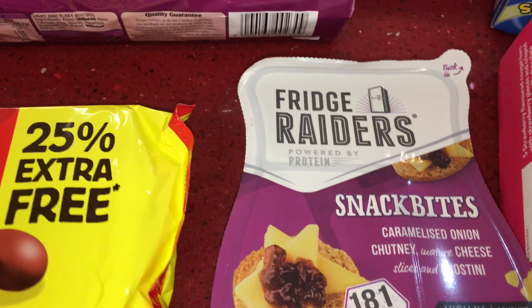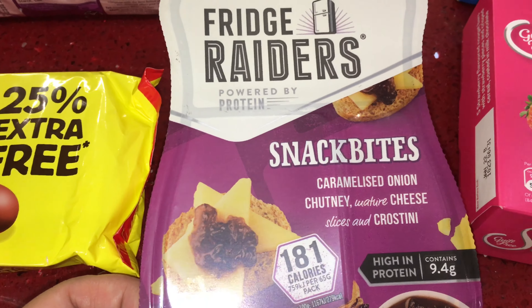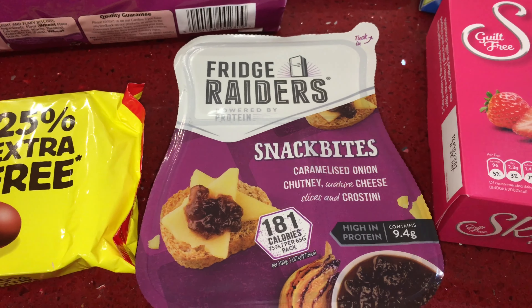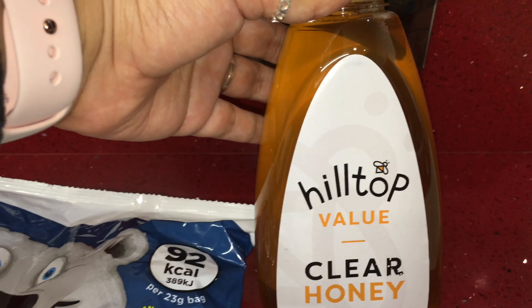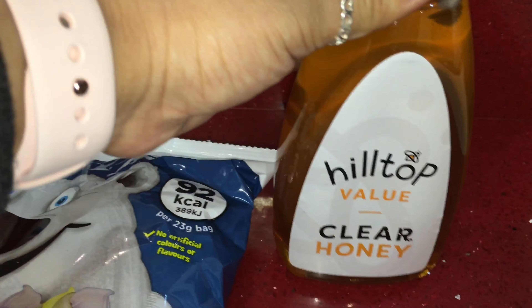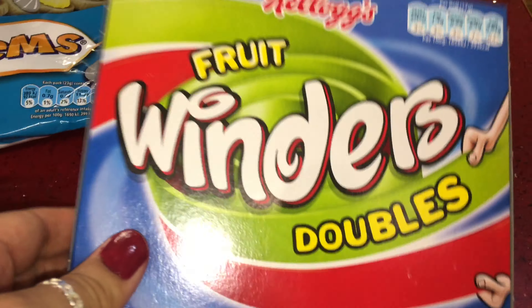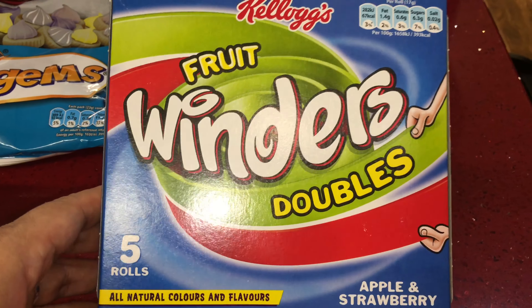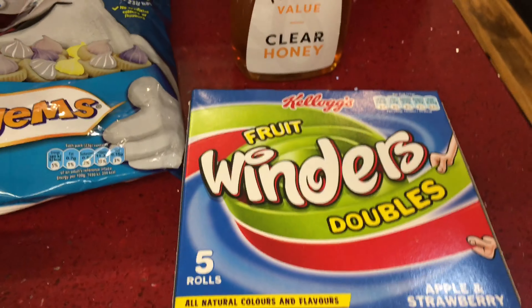Here I have some Fridge Raiders snack bites — caramelized onion chutney with cheese slices and crostini, which is like a little biscuit. This pack is 181 calories but I picked it up for my son. Then I have some honey for my husband — he likes it in his cereals, porridge, and tea — and that was £1.99. And then some fruit winders for a pound — you get five apple and strawberry ones — my kids really like these.